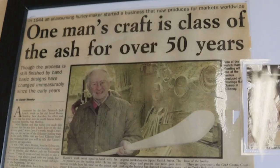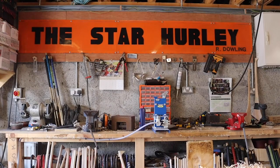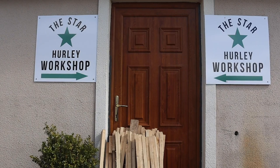My grandfather, Remy Dowland, started Star Hurley in 1963 in Patrick Street in Kilkenny. Prior to that, he would have worked with his father-in-law, who was a well-known hurley maker called Tom Narry. In the 80s, my Uncle Brian and my Uncle Tom would have started working in the business when my grandfather retired, and they took it over in the later 80s, early 90s.